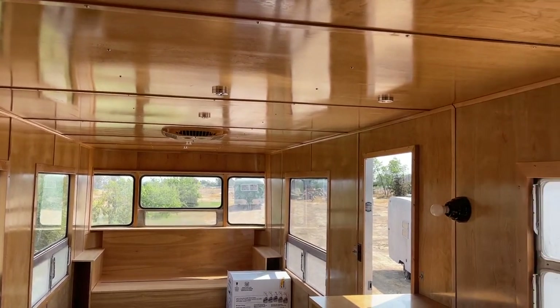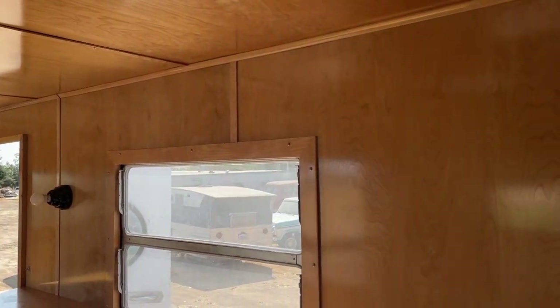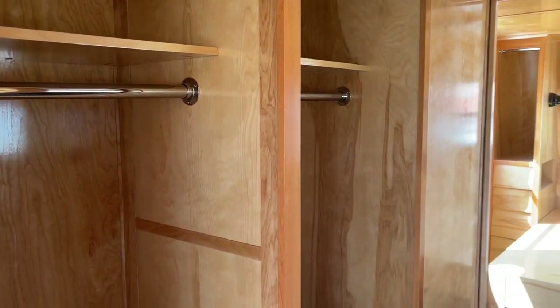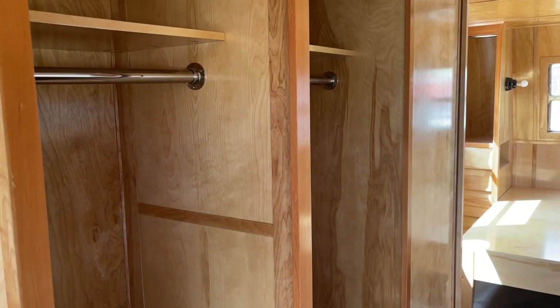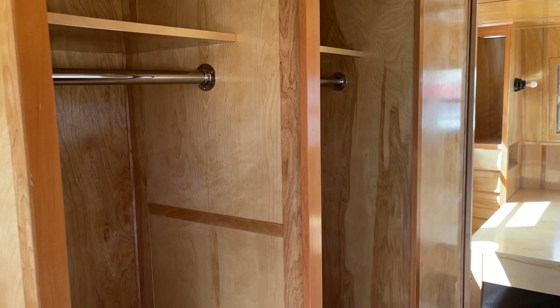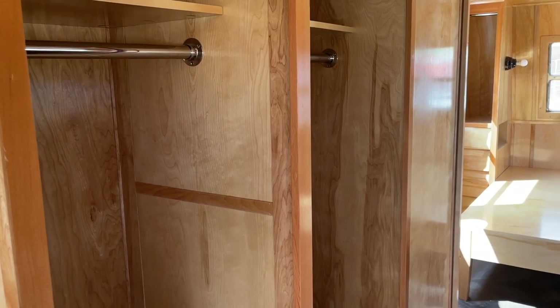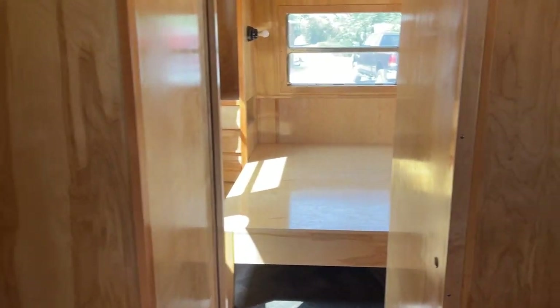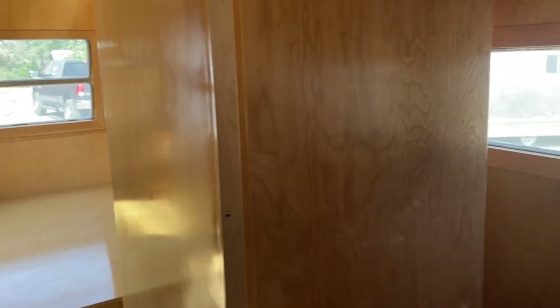It's got fantastic fans as well as two air conditioners, and it also has some floor heating. These two closets don't have doors on them — the owner wanted to do curtains to soften up the feel inside, fabric doors. There are no doors there. This is a sliding door here.